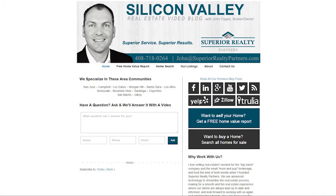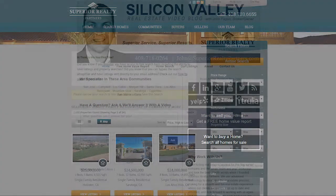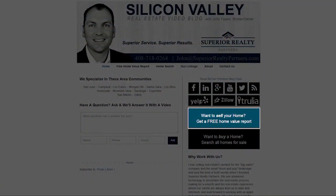Hi, welcome back. Before we get into today's topic, I want to point out two key things on our website here. One is the home search — if you're looking for a home here in Silicon Valley, check out the home search. And secondly, if you're interested in your home's value, click on the home value link.